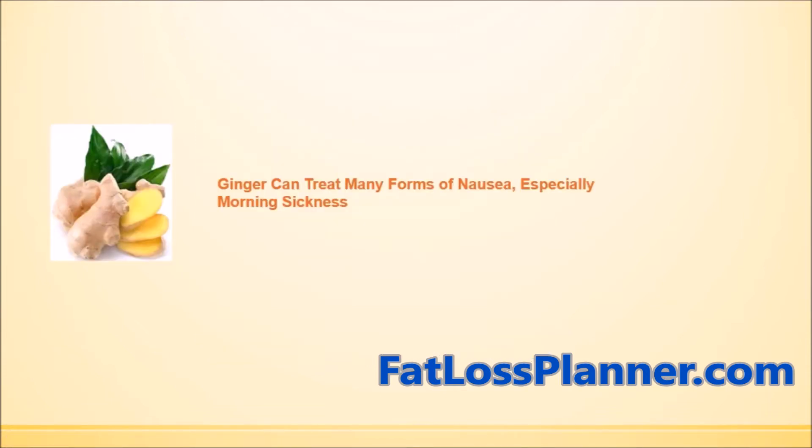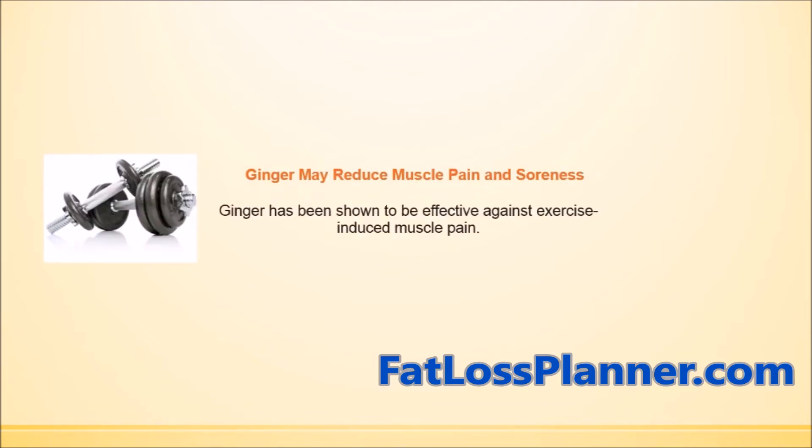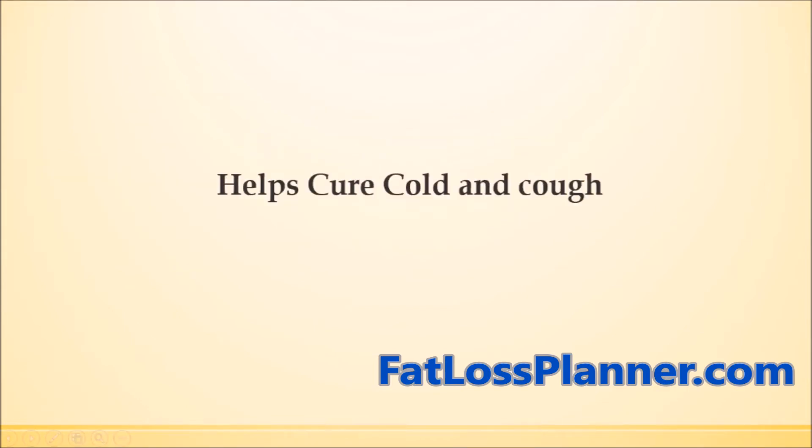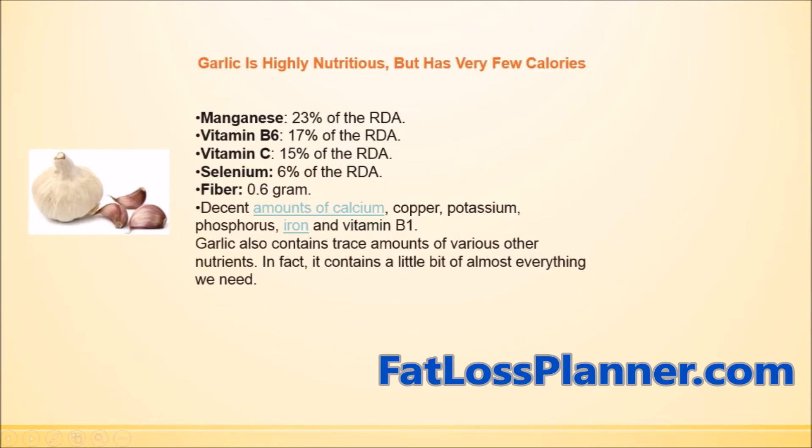To summarize, ginger can treat many forms of nausea, especially morning sickness, reduce muscle pain and soreness, treat chronic indigestion, and help cure cold and cough. Here are some nutritional facts about garlic and ginger.